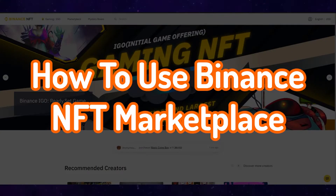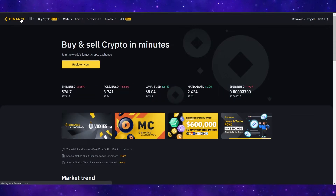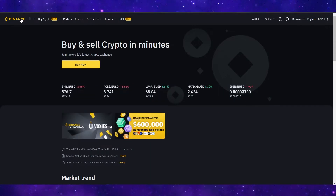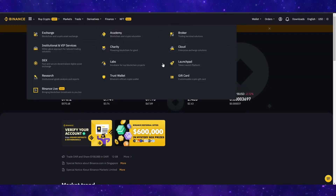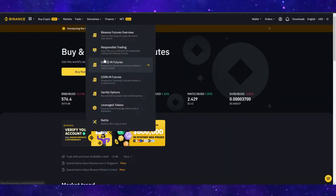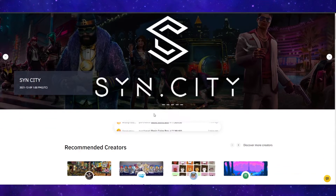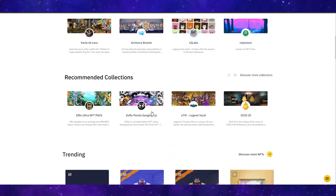How to use the Binance NFT marketplace. In this video I'm going to be showing you how to use the Binance NFT marketplace to buy and sell NFTs. Now if you don't know what Binance is, it's one of the biggest cryptocurrency exchanges in the space right now. Recently they added this NFT marketplace. To access this, you come over to the Binance dashboard and simply click NFT in the top corner. This is the marketplace where we can actually buy and sell NFTs.